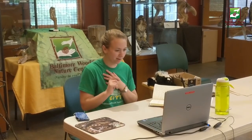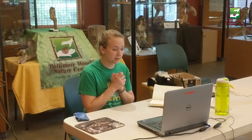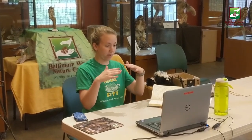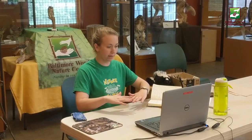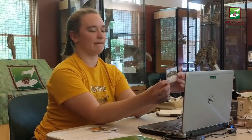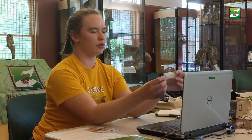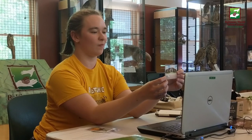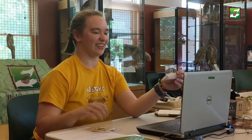Once students know these five things, we test their knowledge by holding up different objects or pictures. They give us a thumbs up if it's alive or a thumbs down if it's not alive. Okay, we've got a school — is a school alive or not alive? It goes down. Not alive. Good job.